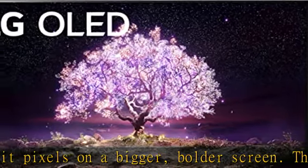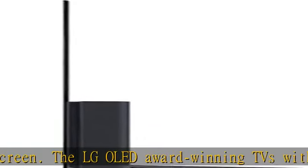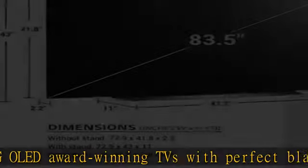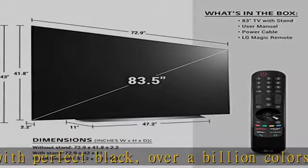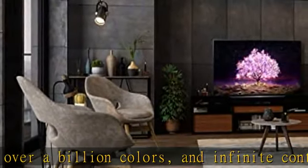Alpha 9 Gen 4 AI processor 4K: picture and sound adjustment happen automatically with our best processor. The A9 Gen 4 AI processor 4K uses deep learning algorithms to detect scenes and genres to make your content look its best, no matter what or when you're watching.